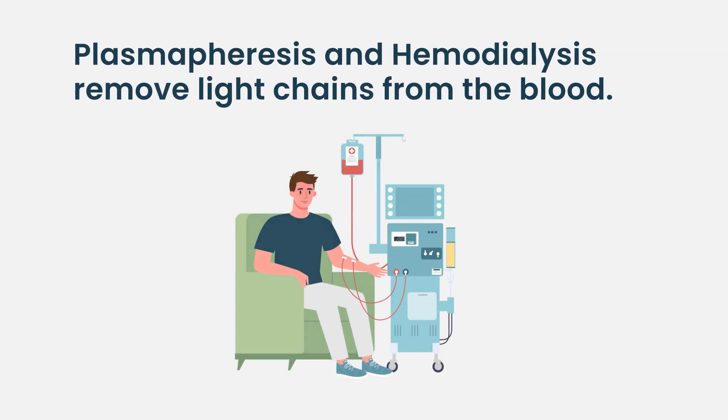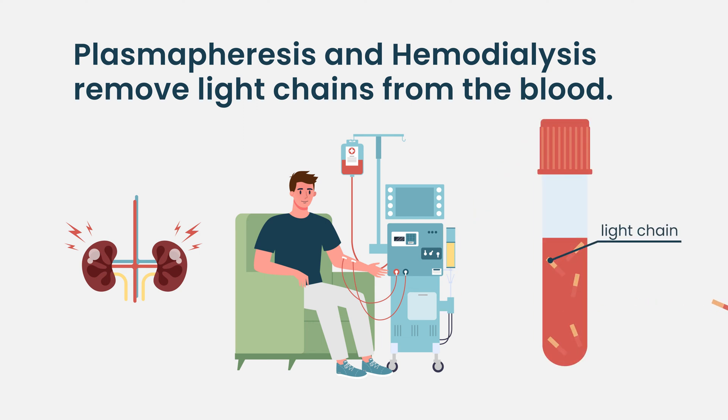For some patients who present with very abnormal kidney function, especially early in the course of the disease, we sometimes use treatments to directly remove the light chains from the blood using plasmapheresis or hemodialysis with a special hemodialysis filter, to aid the chemotherapy in quickly improving kidney function.